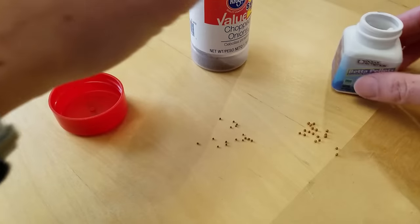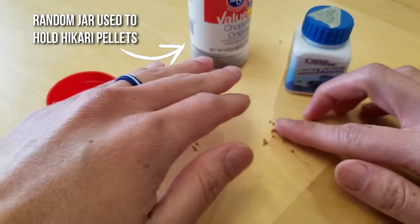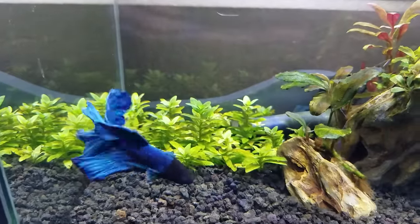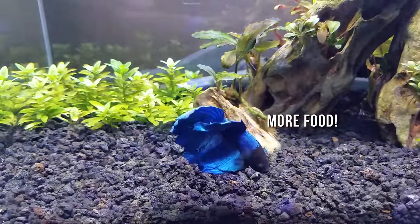I personally don't uphold any strict rules like only feed X number of pellets per day, because pellets can really range in size, and bettas also vary in size and activity level. Stick around to the end of my video to find out my guideline for figuring out how much and how often to feed my betta fish.